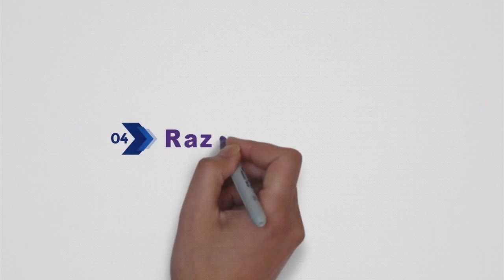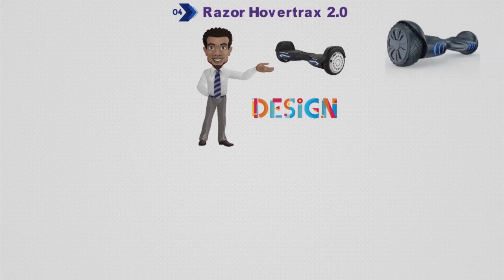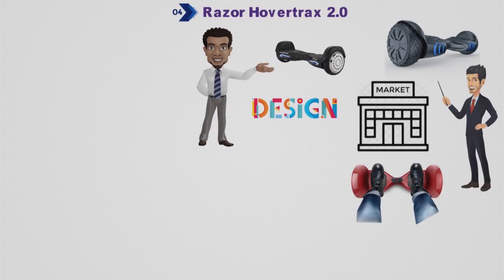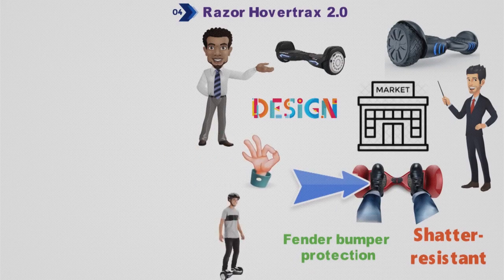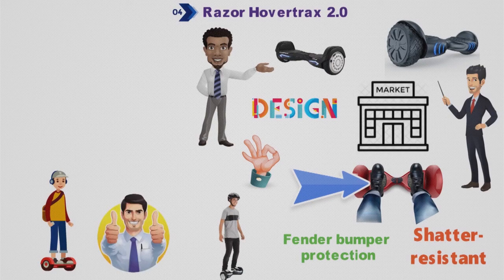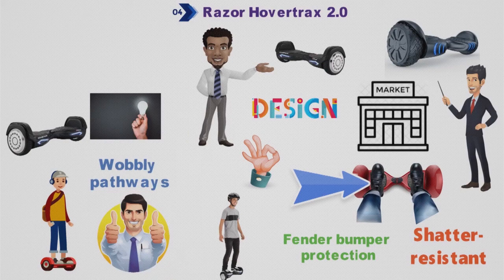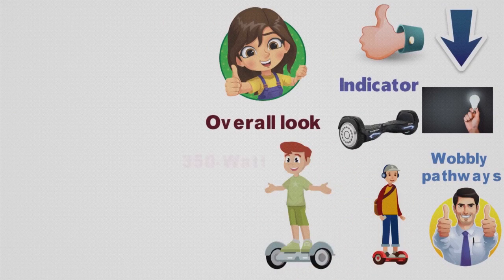For our final pick at number 4, we have the Razer Hover Trax 2.0. The most interesting part of the Hover Trax 2.0 is the overall design. Being one of the smallest hoverboards in the market, it has become a first choice among consumers due to its portable design. The hoverboard is made of a shatter-resistant polymer frame with fender bumper protection and anti-slip rubber grips on the foot platforms, making it an easy and long-lasting ride. The Razer Trax 2.0 features two blue LED light bars and an LED battery indicator — the LED light bars on the front are very well designed and make an impressive addition to the overall look.